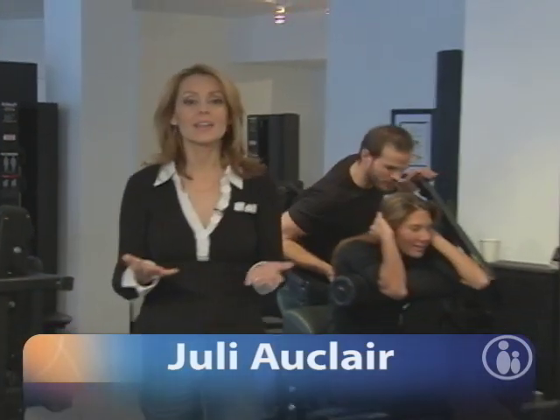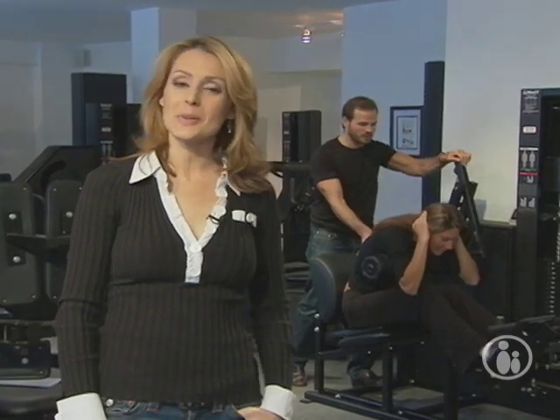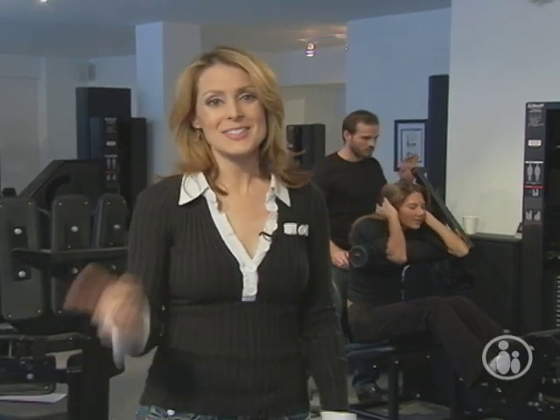Moms take care of everyone all year long, so during the holidays, why not show your appreciation for all that they do with a very thoughtful gift? I'm at 90 Second Fitness in New York City where wellness expert Melissa Cacera is going to show us some healthy gifts for mom so that they can take care of themselves for a change. Let's go meet her.